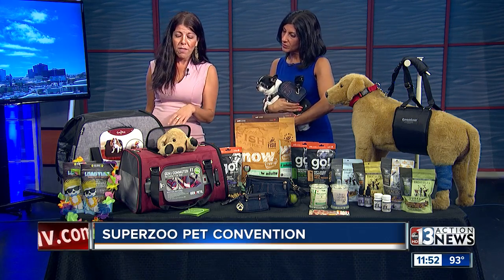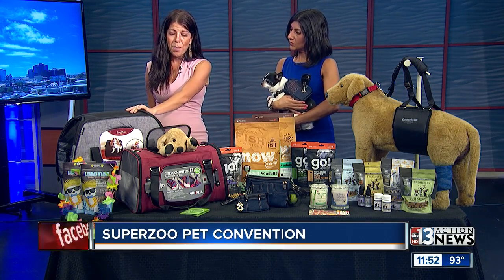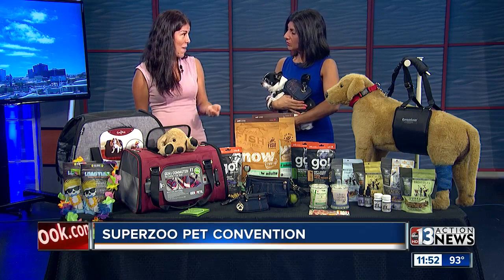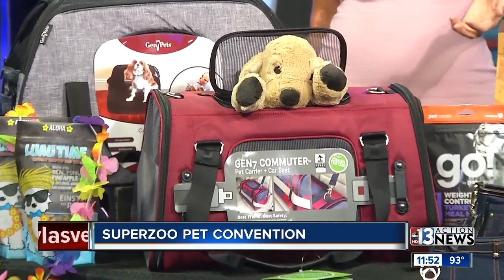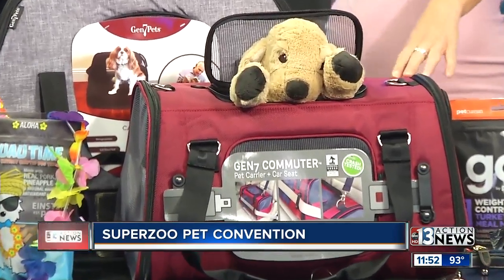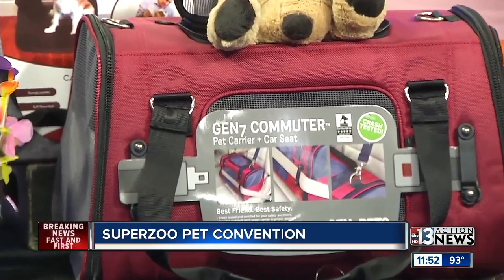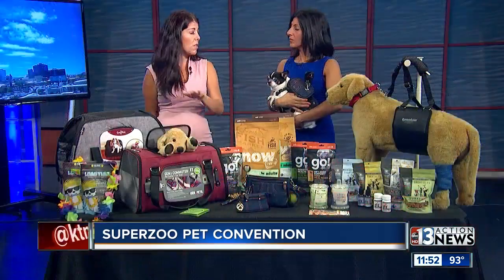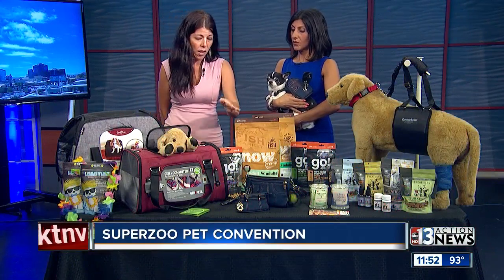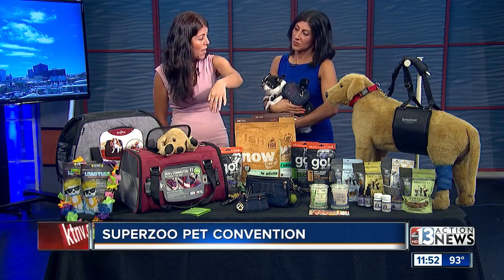And over here we have some pet carriers. If you're going to be traveling with your pets, Gen 7 Pets is definitely a great resource. This is the Sleeper, which is kind of like a Murphy bed for dogs — you can take them with you, and once you get to your destination, you lay it out and they have a little bed to sleep on. And the Commuter is five-star safety crash-tested from the Center for Pet Safety, a third-party non-profit review agency, making it the safest carrier on the market. I always say: bark, buckle up — there are little straps in the front so you can actually strap your pet in.